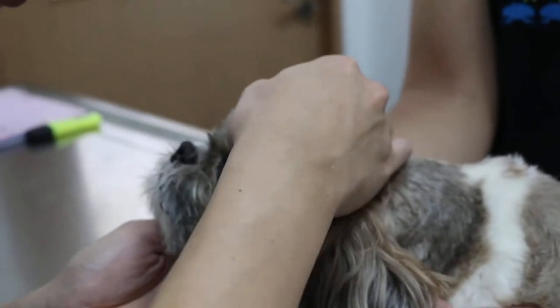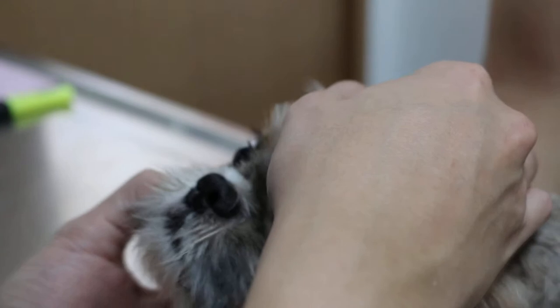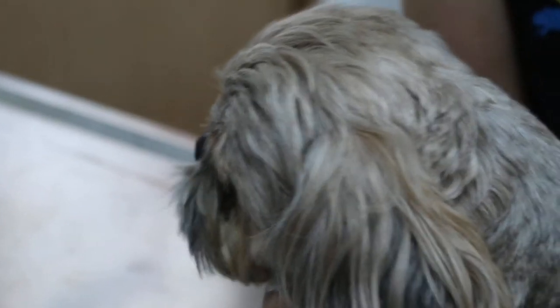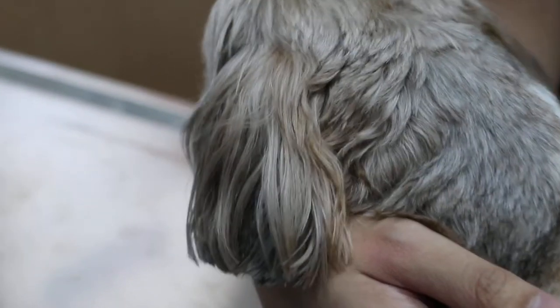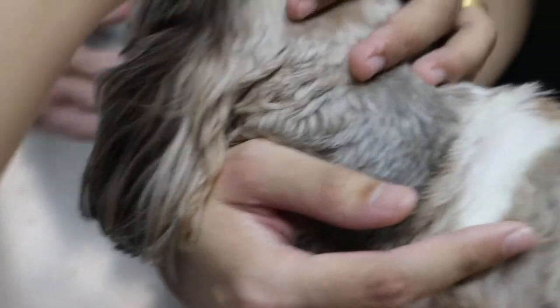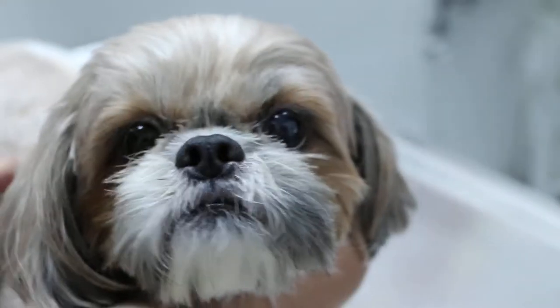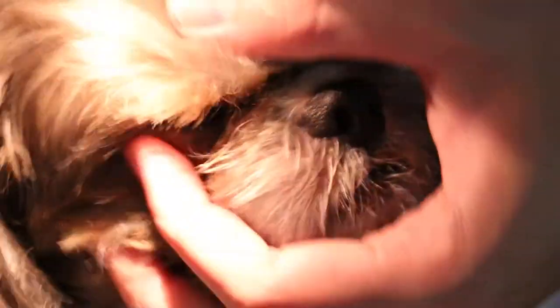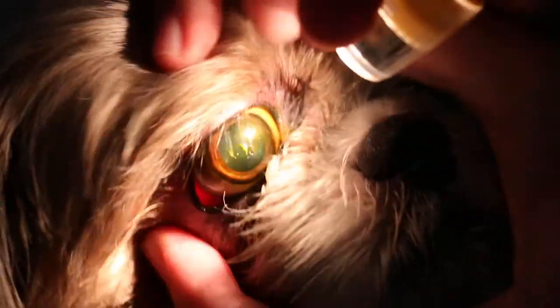But if you touch the paw, you'll... Both eyes still have, right? Or one eye only? The right eye... Just check both, maybe. Hold the head. Why don't you even touch the paw? Can you see that there's something on the surface of the eye? It's not the eye also. You haven't put anything yet.